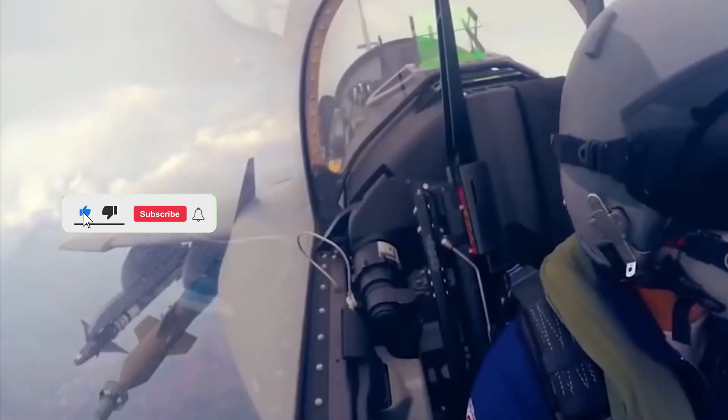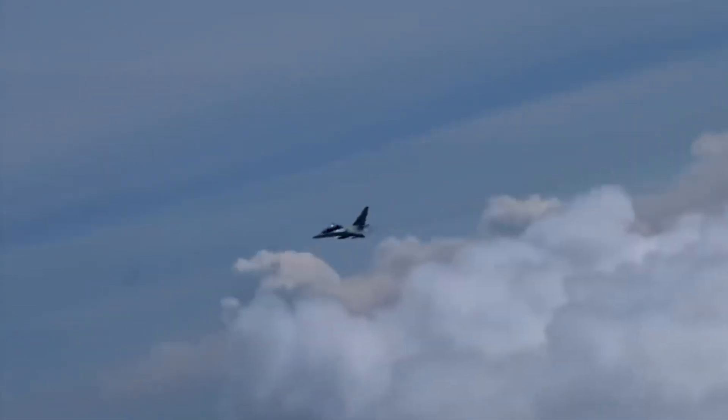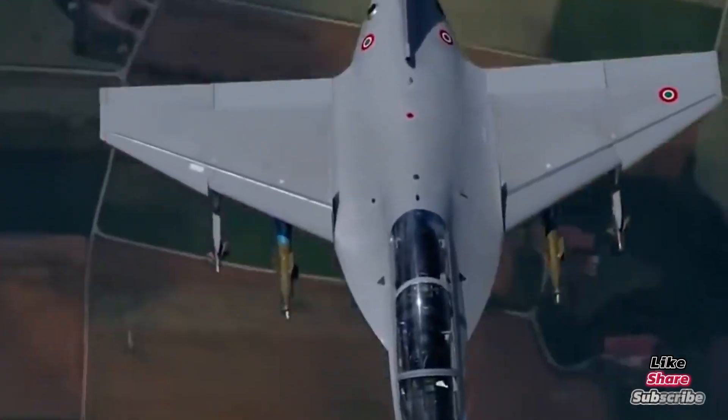Want to see more cutting-edge aircraft breakdowns? Like, subscribe, and tell us in the comments — what's your favorite military trainer or light fighter? Thanks for watching!